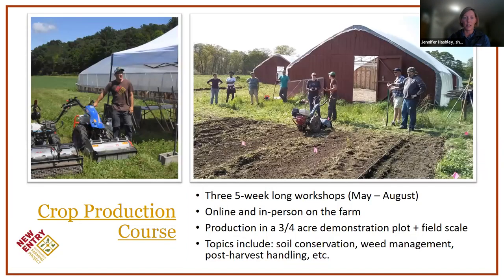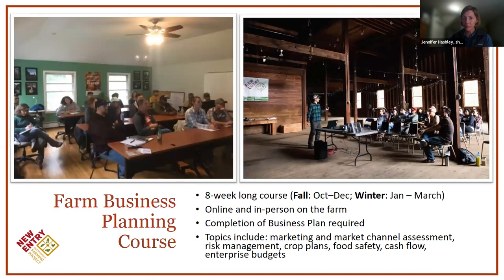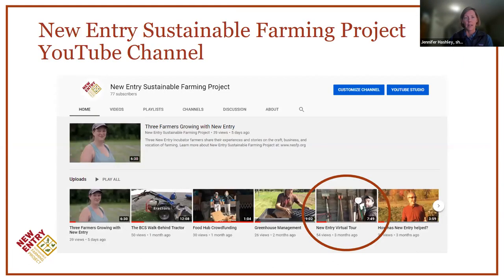There are a lot of incubator farm programs across the country as part of our network. If you are an early-stage farmer looking for more experience with crop production, organic and regenerative agriculture, we offer a 15-week series starting in the spring — both online and in-person on the farm, with a three-quarter acre demonstration plot. If you're interested in developing a business plan, our fall course just ended, but we're starting our winter session in early January — all online, walking you through eight weeks of steps to develop a startup business plan. We also have a virtual farm tour and great resources on our YouTube channel.